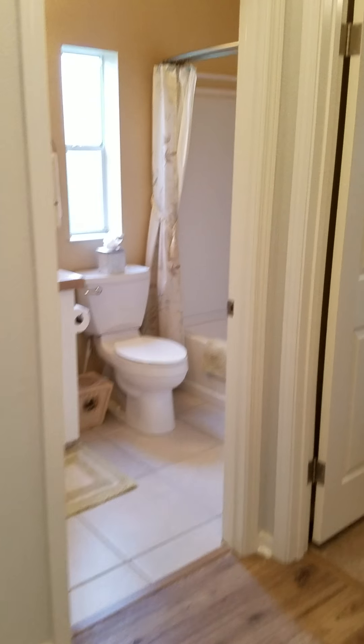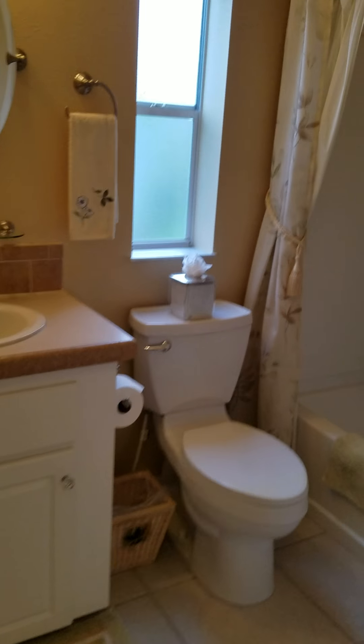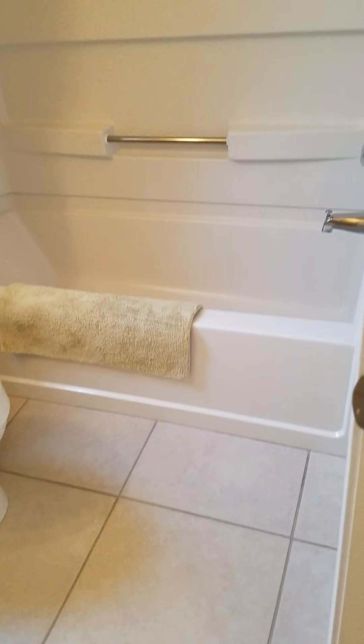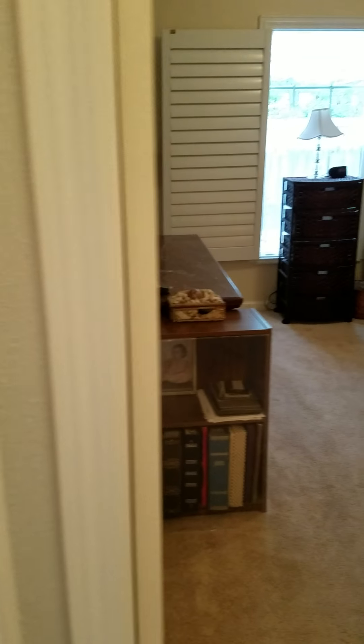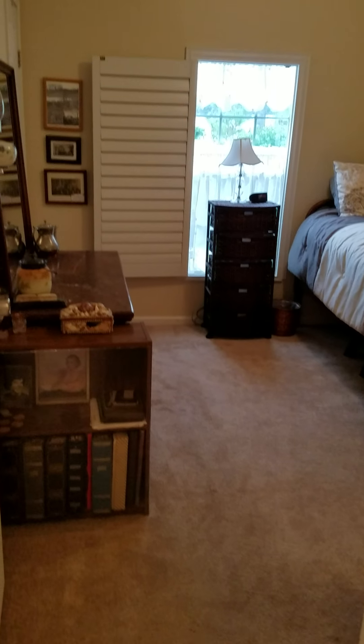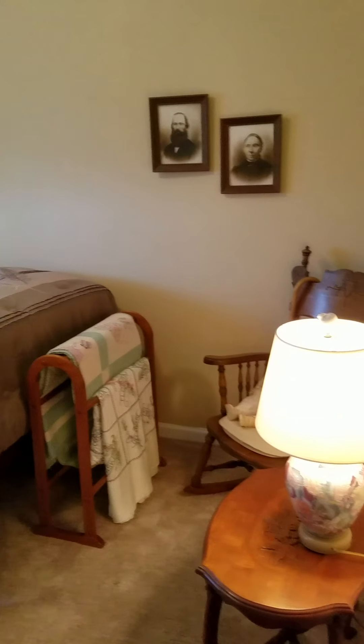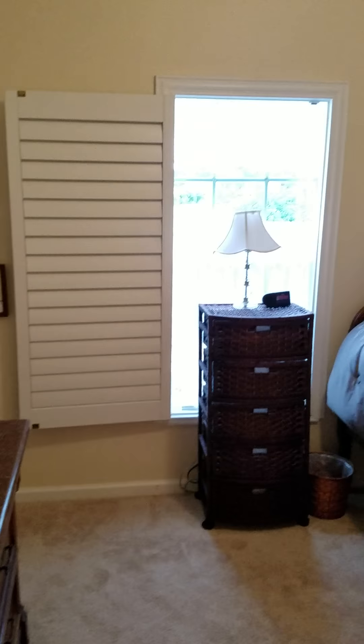This is your guest bathroom here — ceramic tile and a tub and shower enclosure. And then this is your guest bedroom with carpet. You do have a closet in here and a plantation shutter that opens to the window.